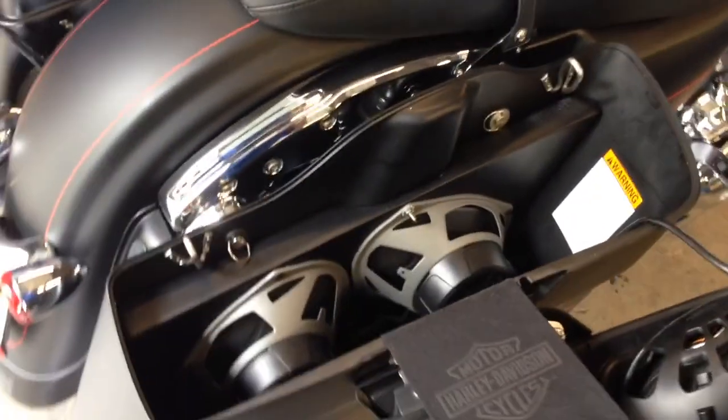So everything — if you want to get these bags off, basically everything removed, you just unplug it. Bags come right off so you can clean it.